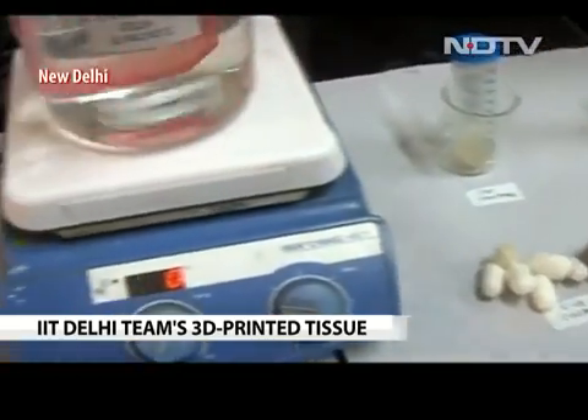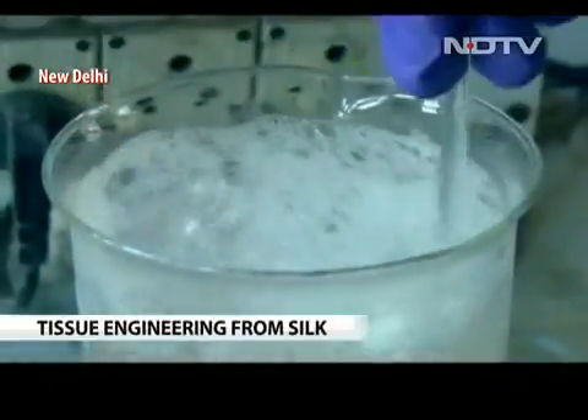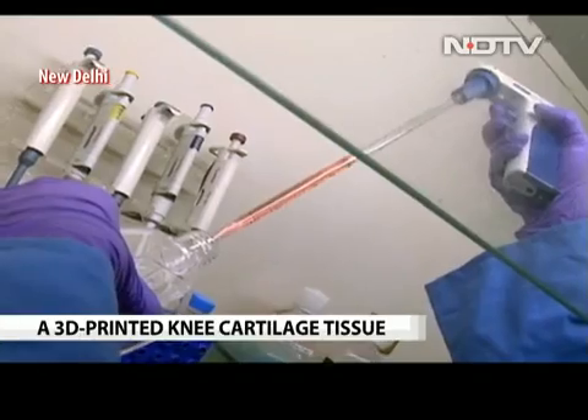The bio-ink is prepared by boiling silk cocoons and cross-linking with gelatin. This silk-gelatin composite, when mixed with stem cells, is similar to the elements present in the human knee cartilage.